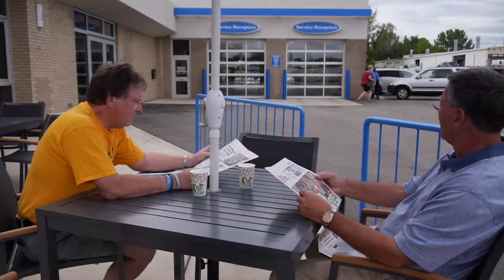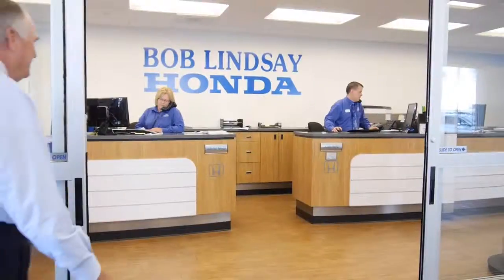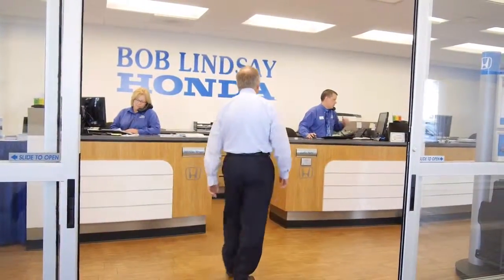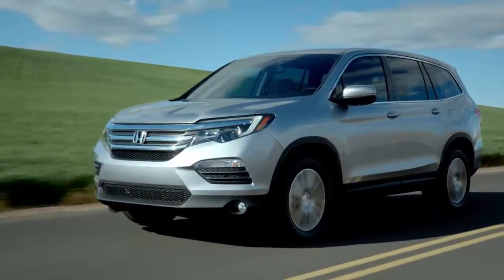At the parts counter, you can purchase Honda accessories, parts, and promotional items. All of our salespeople are here to help you through the experience of buying a vehicle and making this an enjoyable event.